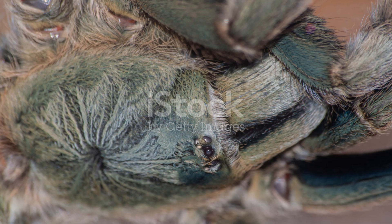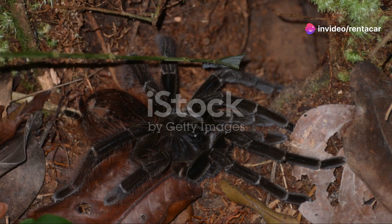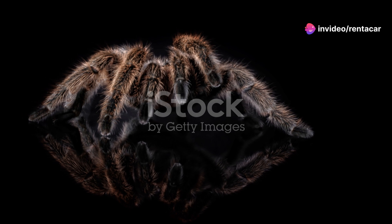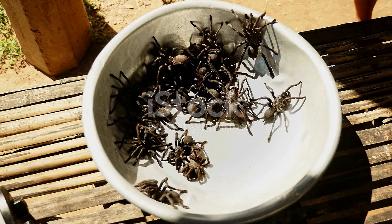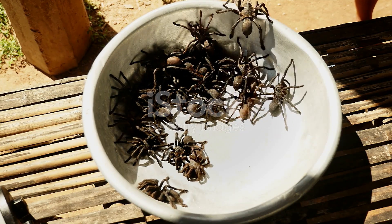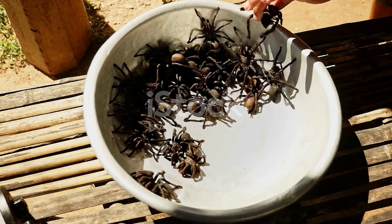Now, I know what you're thinking — tarantulas can be scary, but here's the thing: they're more scared of you than you are of them. They prefer to avoid confrontation and will only bite if they feel threatened. So if you ever come across one in the wild, admire it from a distance and let it go about its business.